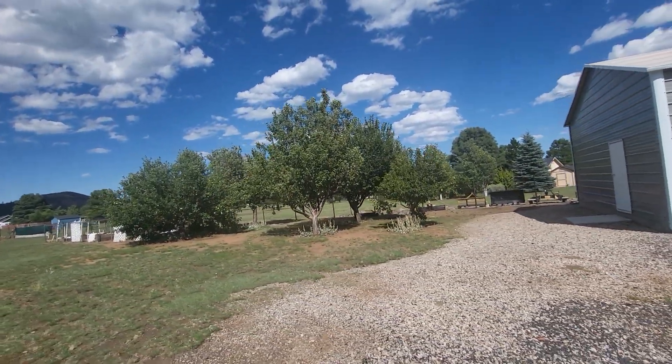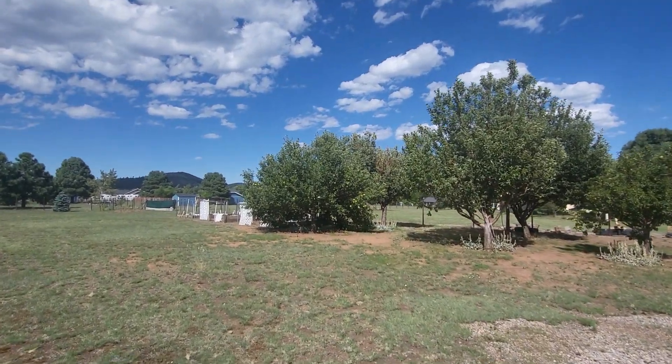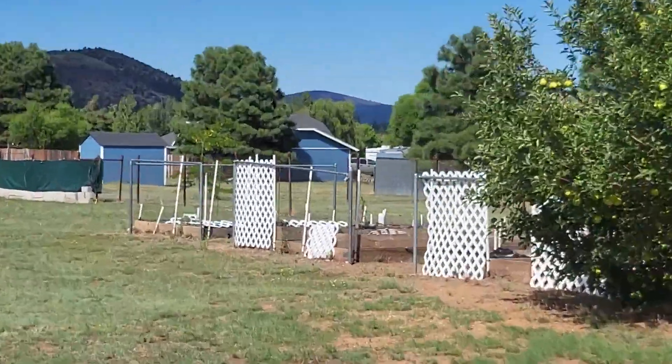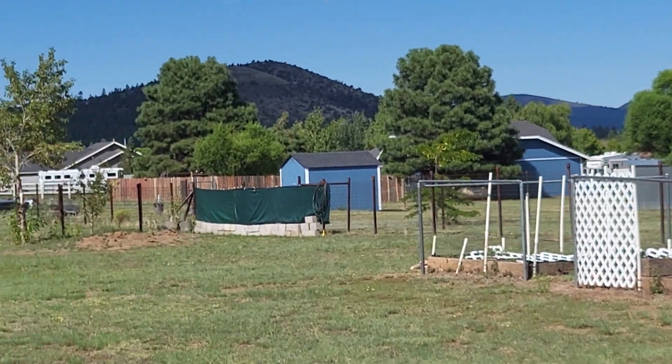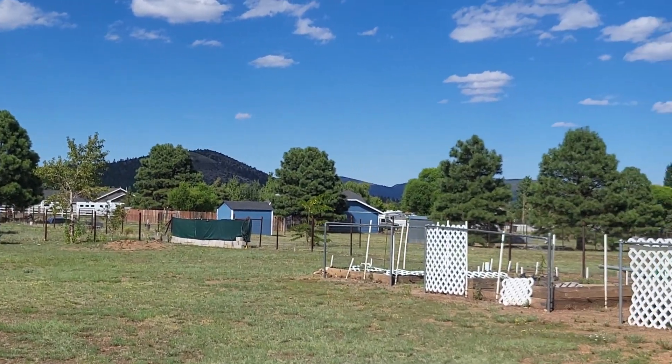This is the eastern side of the property here. Looks like maybe an apple tree, garden. Looks like it's also fenced off — oh, actually it's not fenced off. Not all the way.